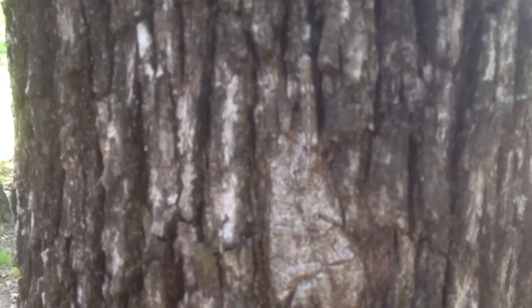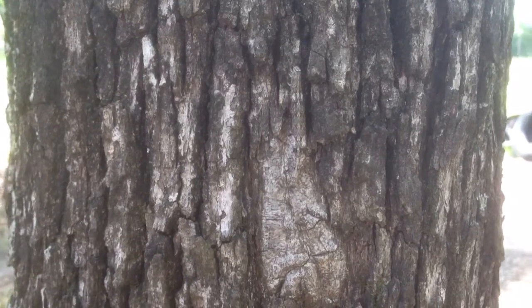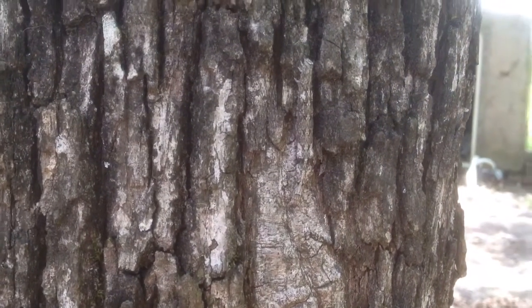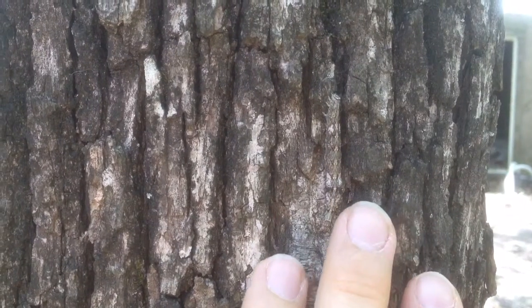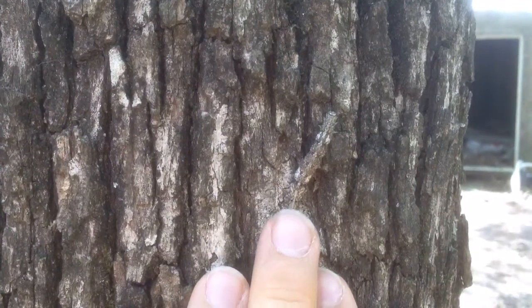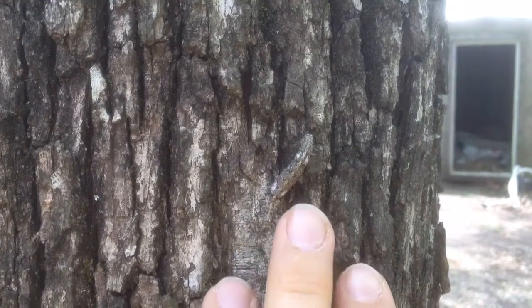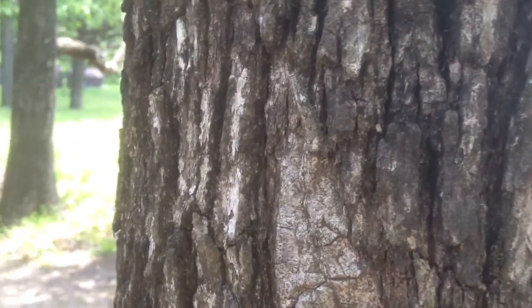We have a neat little creature here. There it goes, focusing in. You can kind of see it. Watch this. What do you have there? It's a kind of inchworm.